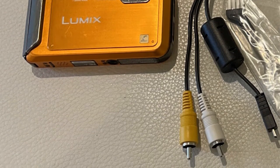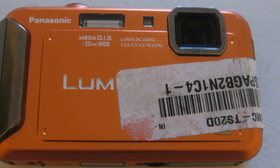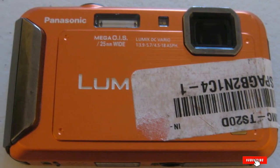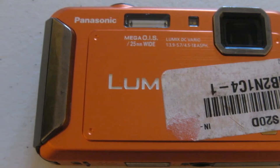All in all, this Panasonic waterproof camera is built to make your dive trips unforgettable. It will capture the beautiful moments you face during outdoor endeavors and make your friends amazed by the pictures it takes. It's definitely worth a pick for its price tag.